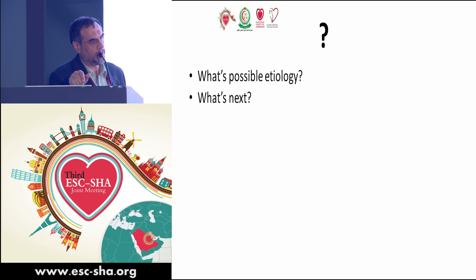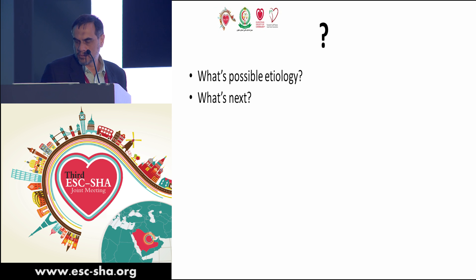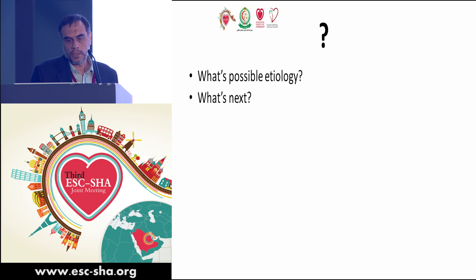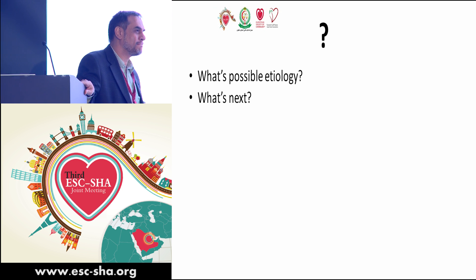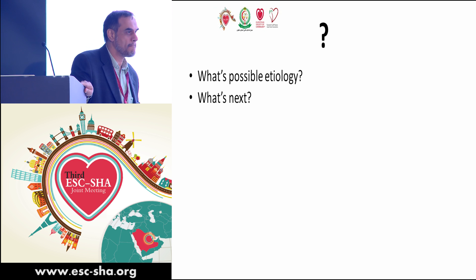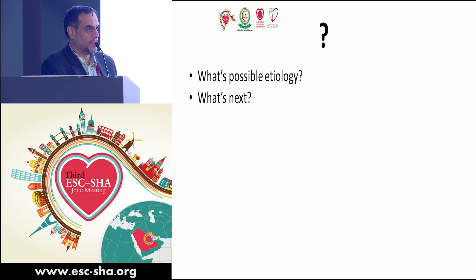She has shortness of breath on exertion, mild to moderate, and exercise intolerance for about 10 to 14 days before presenting to our center. PA pressure measured is about 45 plus 8–10 mmHg, approximately 55–60 mmHg — a significant increase from the immediate post-op measurement.